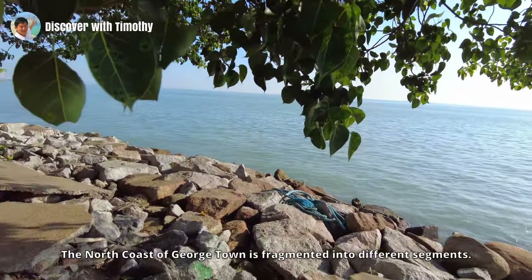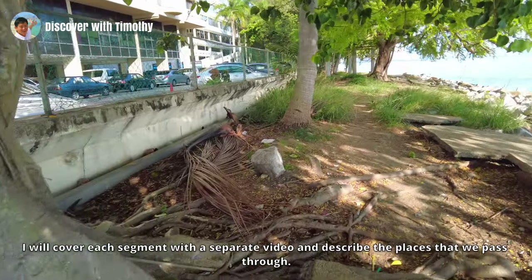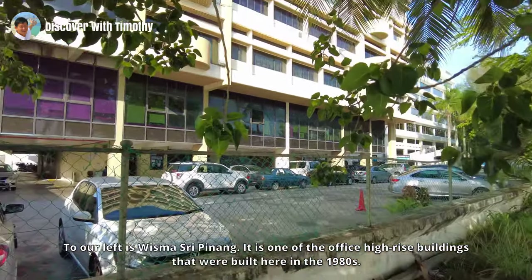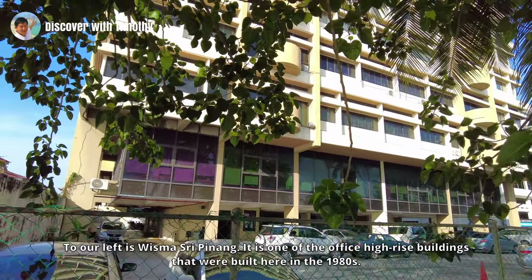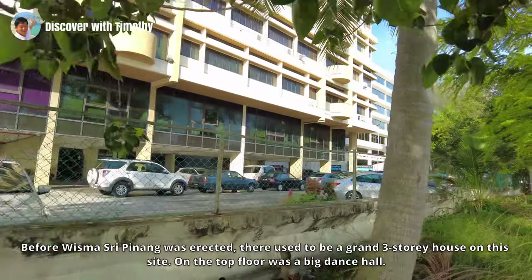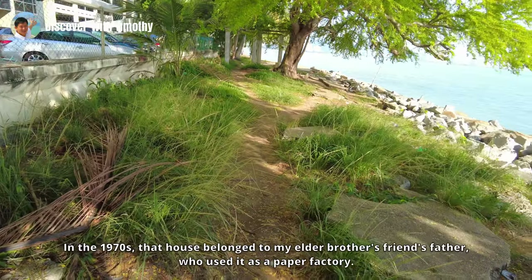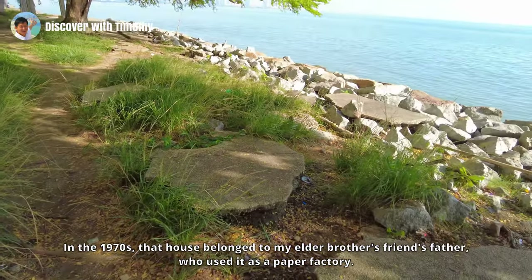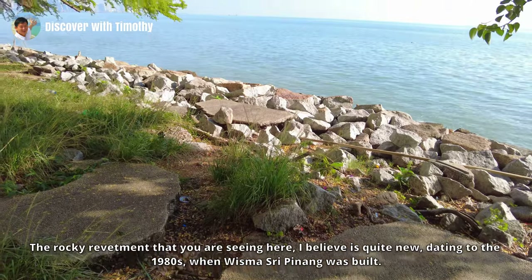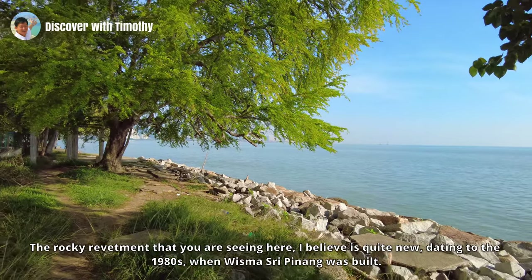The north coast of Georgetown is fragmented into different segments; I will cover each segment with a separate video and describe the places we pass through. To our left is Wisma Sri Pinang, one of the office high-rise buildings built here in the 1980s. Before Wisma Sri Pinang was erected, there used to be a grand three-story house on this side. On the top floor was a big dance hall in the 1970s. The rocky revetment you see here I believe is quite new, dating to the 1980s when Wisma Sri Pinang was built.